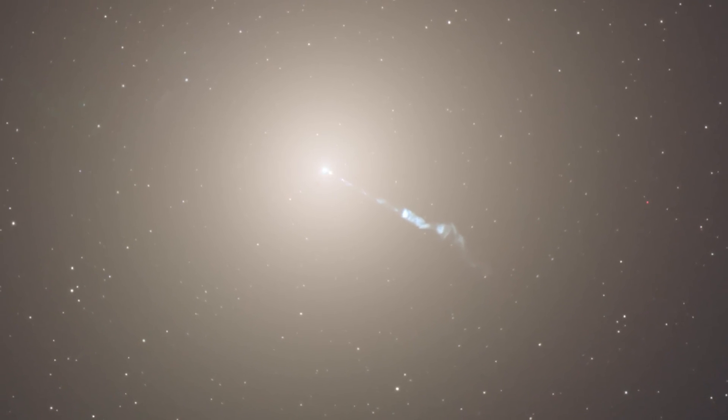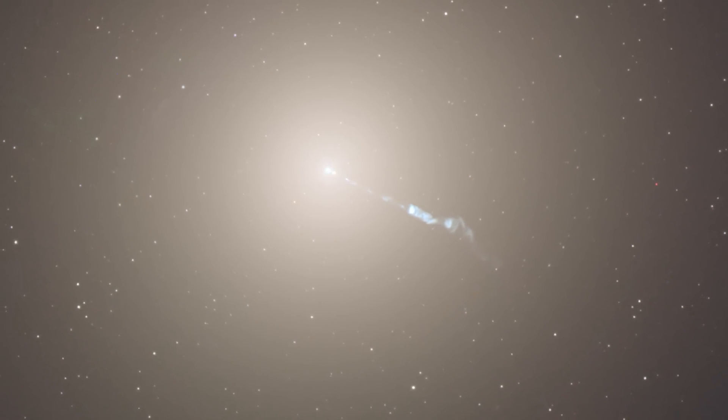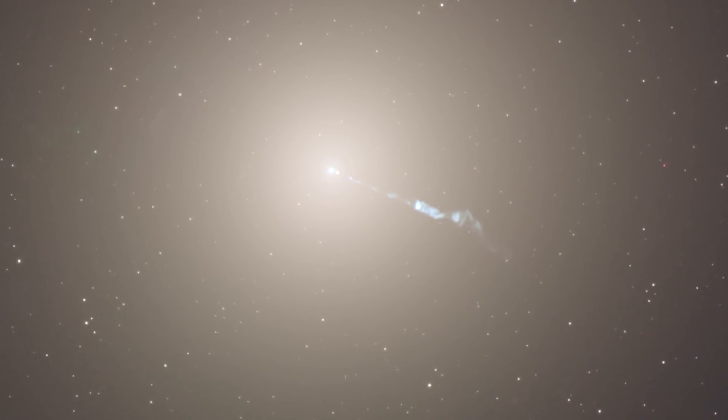When Hubble was launched, we had really good clues that galaxies probably had black holes at their centers. M87 does indeed have a very massive supermassive black hole at its core, on the two to three billion times solar mass level — and that's a very massive supermassive black hole. But it's also active.